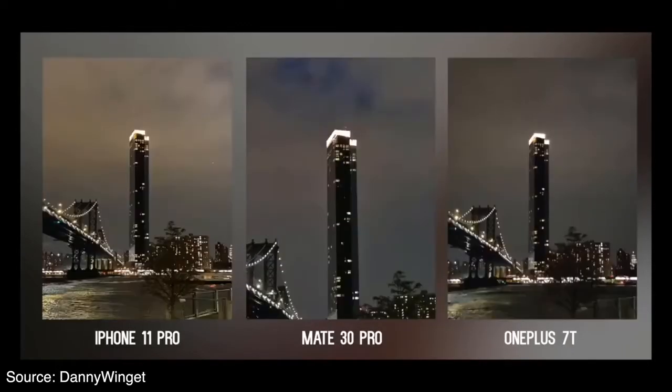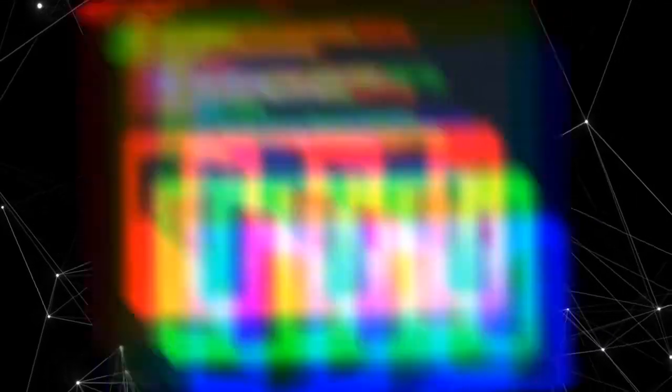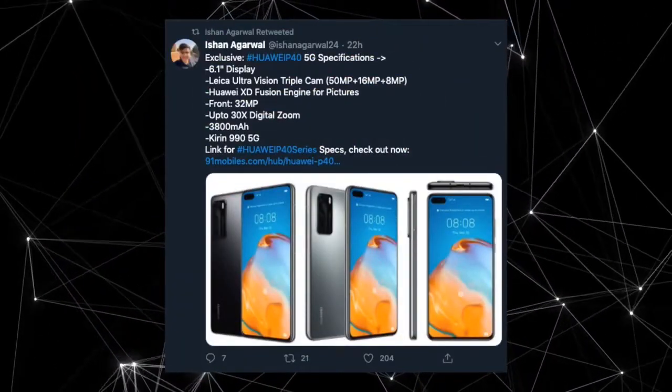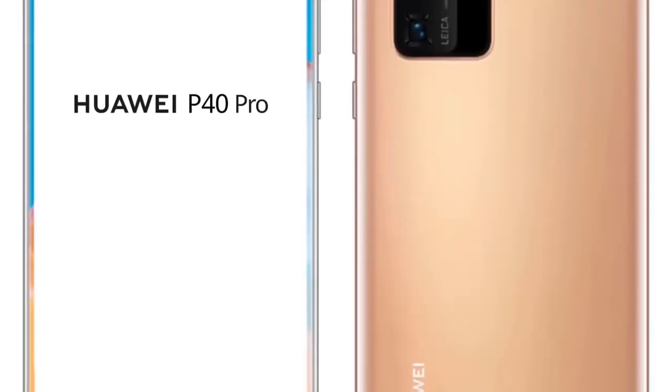Next on the list is a 40MP ultra-wide-angle camera, which may have been borrowed from the Mate 30 Pro or could be an entirely new sensor — either way, the quality should be impressive. As for the periscope camera, the sensor sports a 12MP resolution; 5x optical zoom is expected, and it supports 50x super sensing zoom with stabilization. Completing the package is a time-of-flight sensor to improve portrait photography. All cameras are backed by the Huawei XD Fusion engine to further enhance results.